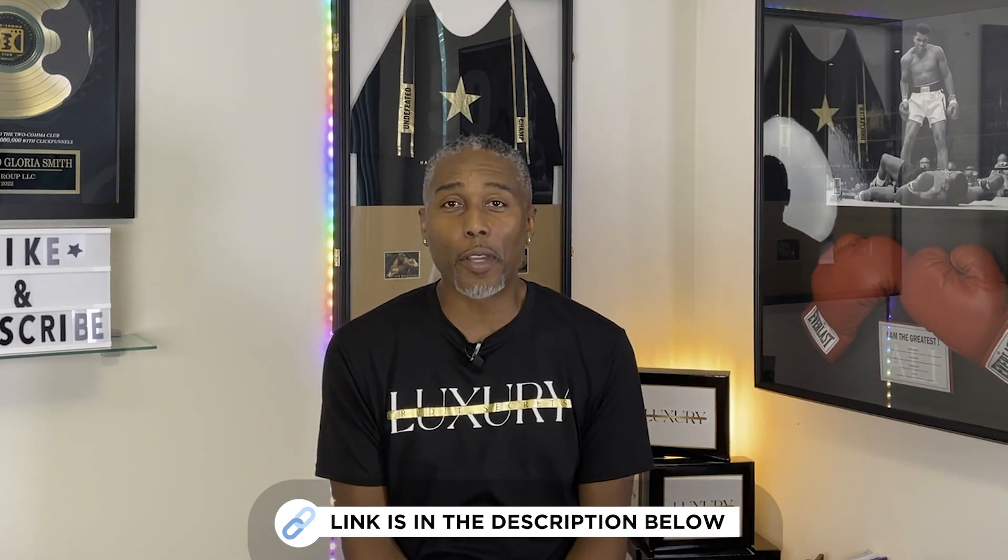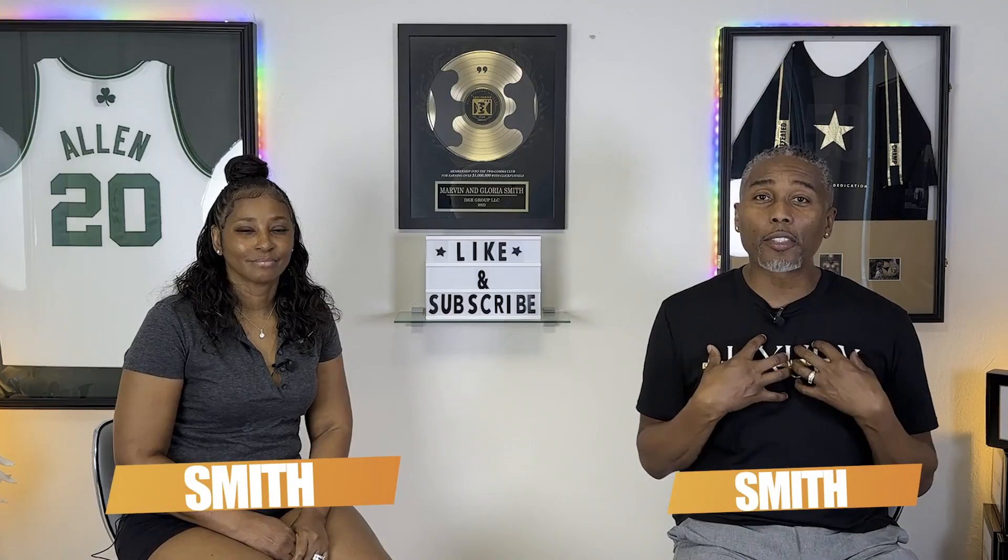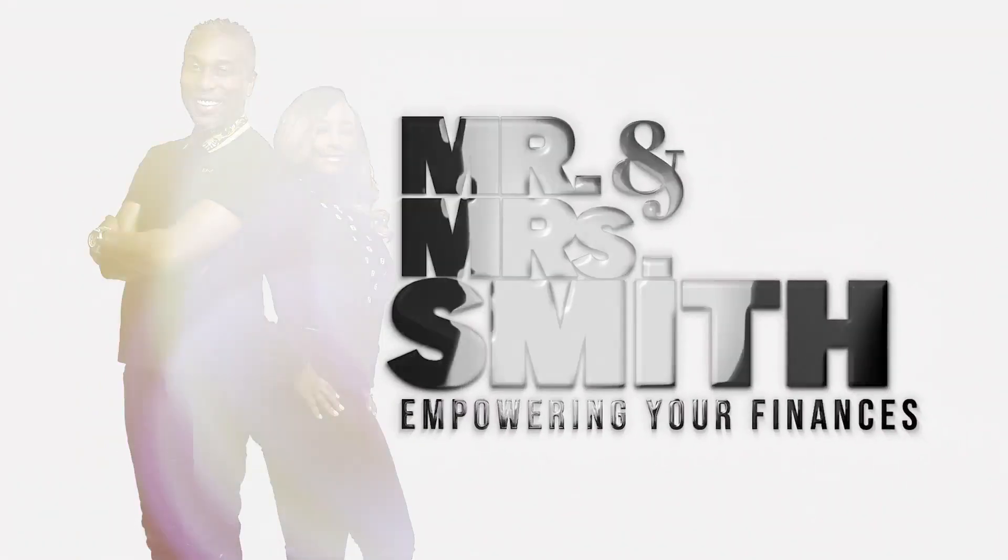We've got the link in the description, and it does help our channel if you guys sign up. If you found this information valuable, don't forget to share it with someone else — it's our job to empower your finances. This would have helped me out when I was investing in real estate, for repairs or staging a house to sell. If you have credit issues, we also have a video showing how to repair your credit using AI — check that out next. I'm Mr. Smith and I'm Mrs. Smith, and we're here to help empower your finances.